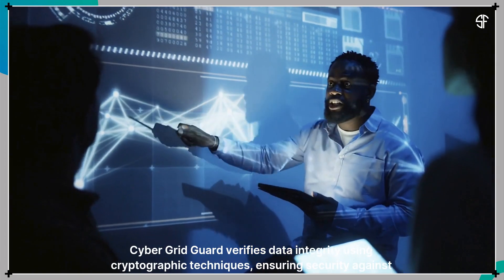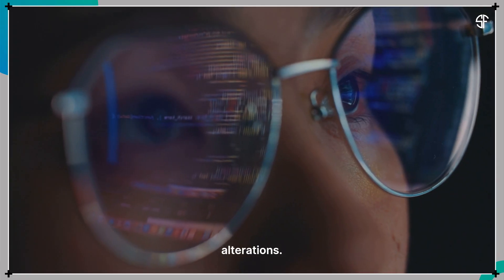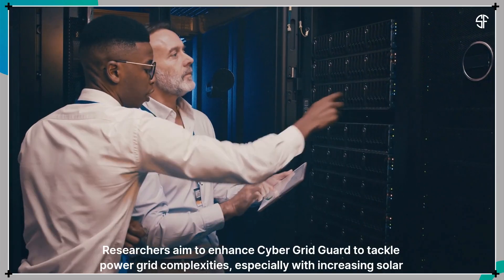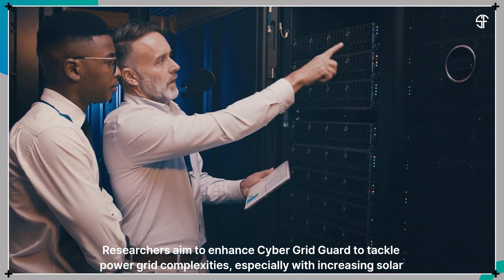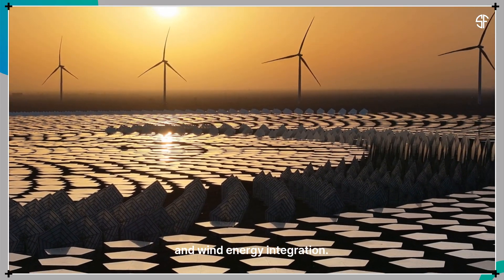CyberGridGuard verifies data integrity using cryptographic techniques, ensuring security against alterations. Researchers aim to enhance CyberGridGuard to tackle power grid complexities, especially with increasing solar and wind energy integration.